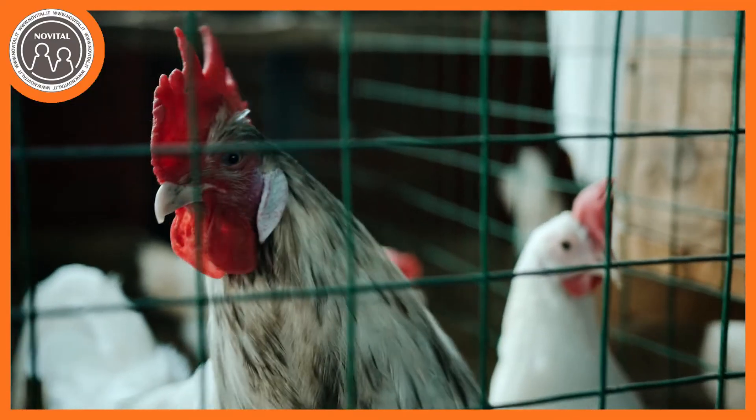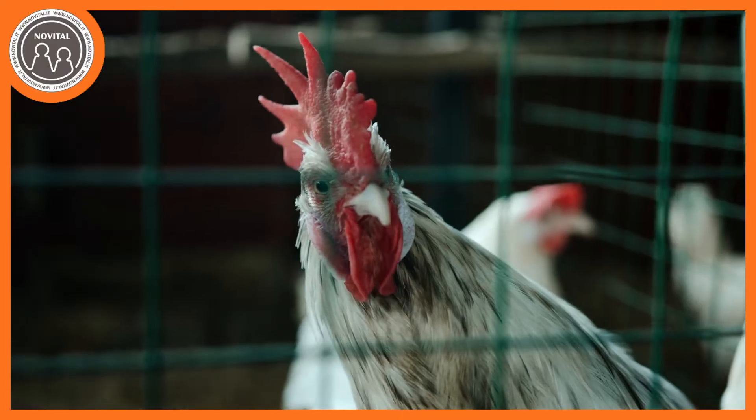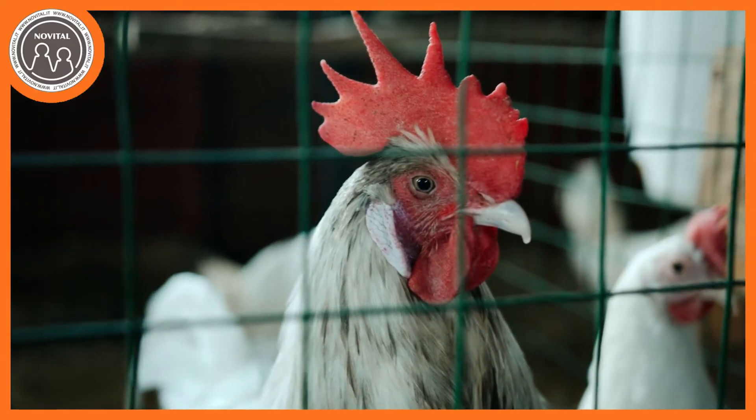Perché non va fatta accendere la lampadina la sera? Semplicemente perché al momento dello spegnimento gli animali si troverebbero spaesati, perché sarebbero ancora nel pieno delle loro attività e la luce si spegnerebbe all'improvviso. Questo causerebbe problemi per gli animali nel tornare ai posatoi e ovviamente provocherebbe agli animali stessi parecchio stress. Quindi meglio evitare e mettere la lampadina al mattino presto.